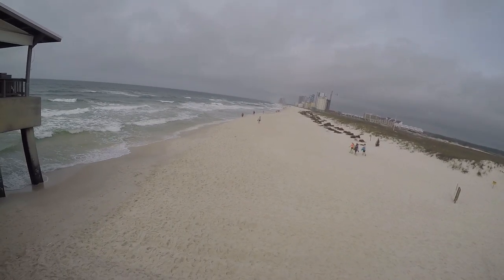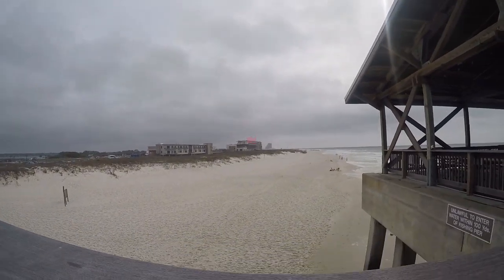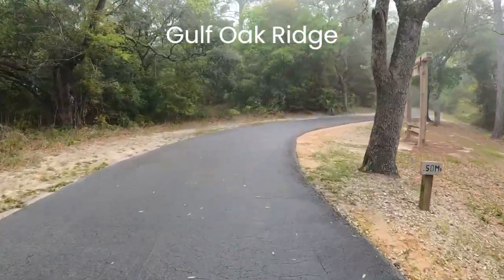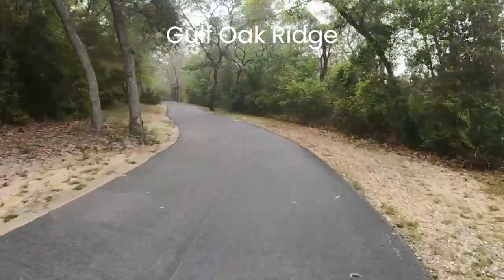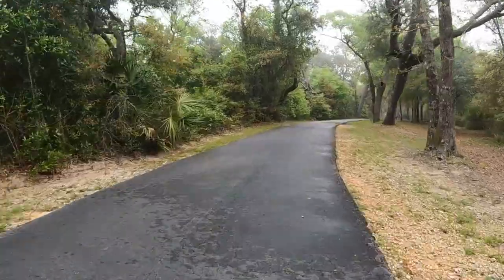Dogs are next, and later we will share what you can find in Gulf Shores and Orange Beach. When talking about a park like this, we have to have a dad joke: Which dog breed is Dracula's favorite? Bloodhounds. Joke books make great gifts — we'll put two recommendations in our description.